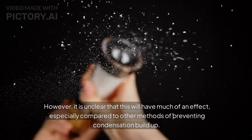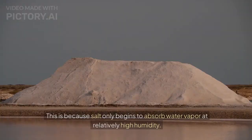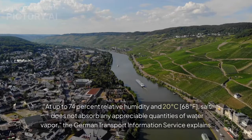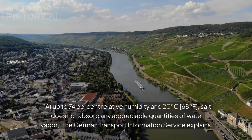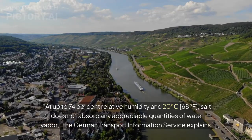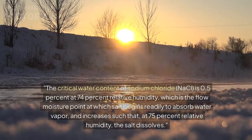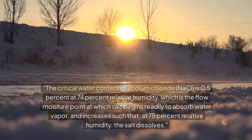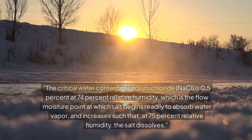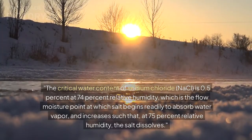However, it is unclear that this will have much of an effect, especially compared to other methods of preventing condensation buildup. This is because salt only begins to absorb water vapor at relatively high humidity. At up to 74% relative humidity and 20 degrees Celsius (68 degrees Fahrenheit), salt does not absorb any appreciable quantities of water vapor, the German Transport Information Service explains. The critical water content of sodium chloride is 0.5% at 74% relative humidity, which is the flow moisture point at which salt begins readily to absorb water vapor, and increases such that at 75% relative humidity the salt dissolves.